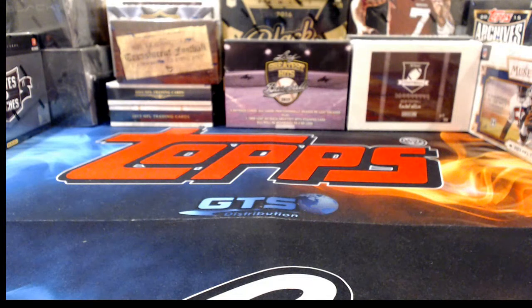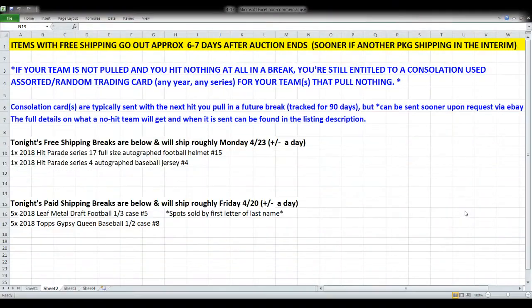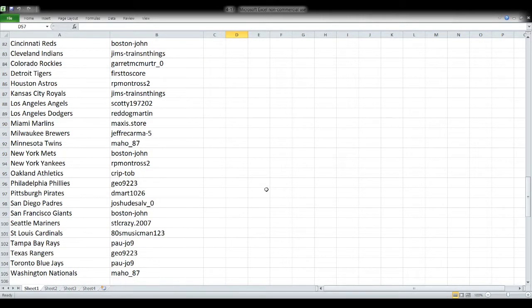That finishes Leaf Metal Draft for tonight, which brings us to the baseball jersey break. Here's the spreadsheet — if you're in the Hit Parade baseball jersey break, please review your anticipated shipping date and consolation card information. One 2018 Hit Parade Series 4 autographed baseball jersey, break number four, ended tonight on tax day April 17th.